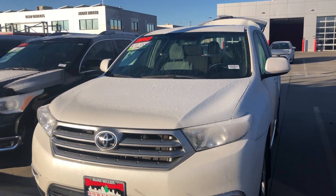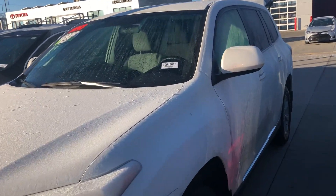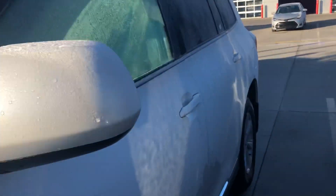Hello, this is Sam here with Mark Miller Toyota. Right here I have for you our 2013 Toyota Highlander in the color white. You have keyless entry on this vehicle and cloth interior.